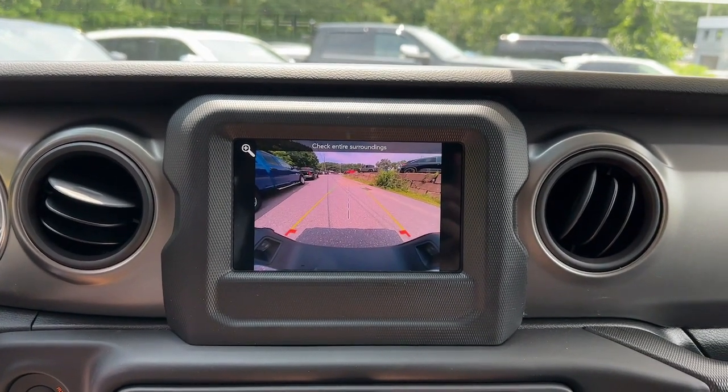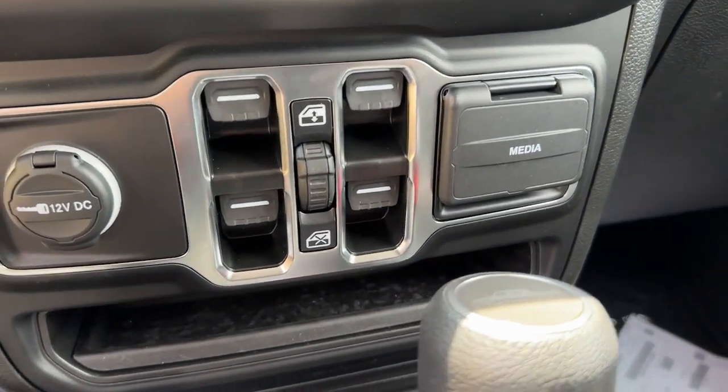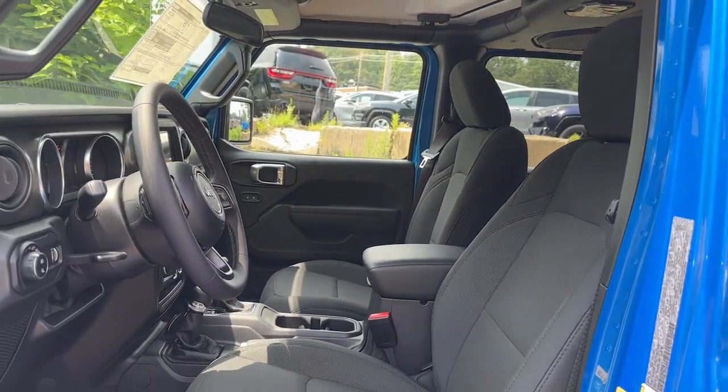Heated steering wheel, Apple CarPlay and or Android Auto, keyless entry, heated driver's seat, heated mirrors, 4x4, V6 cylinder engine, keyless start, iPod, MP3 input, backup camera.